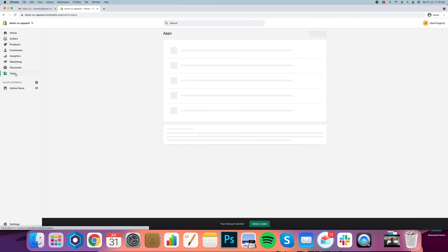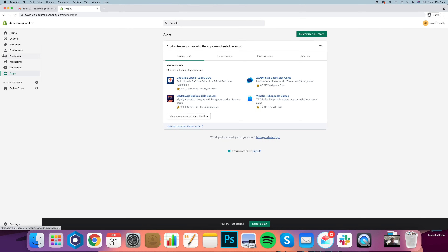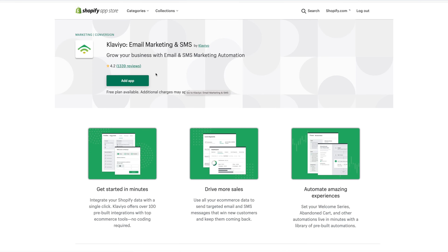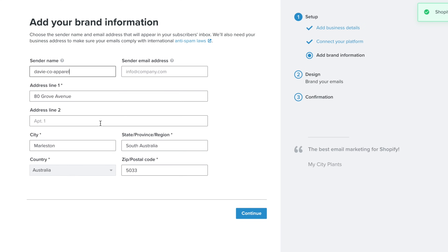I've got my new Davyco apparel Shopify store — it's a brand new Shopify. We're going to come into the app store and search Klaviyo, which will bring up what we need. We're going to add the app to the Shopify store and install it. I didn't have a Klaviyo account set up for this before, so it's going to create it all for me. That should be basically integrated.